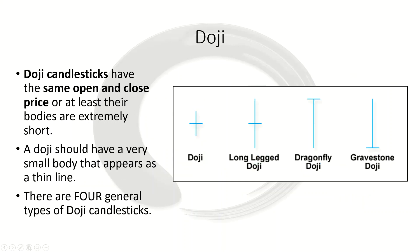Next we're going to look at is the doji. As I mentioned earlier, similar to the spinning top, it represents absolute indecision in the market. We had movement, but it closed in the exact same place that it opened, or the bodies are extremely short. The trademark of a doji is that it has a very small body that just appears as a thin line.